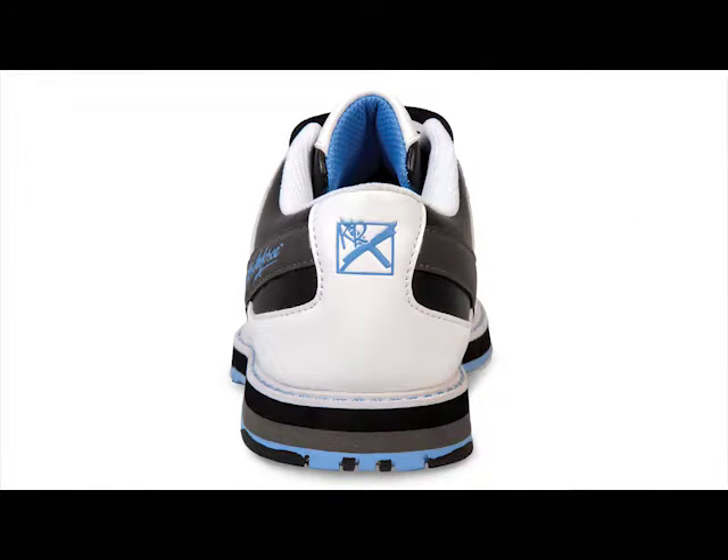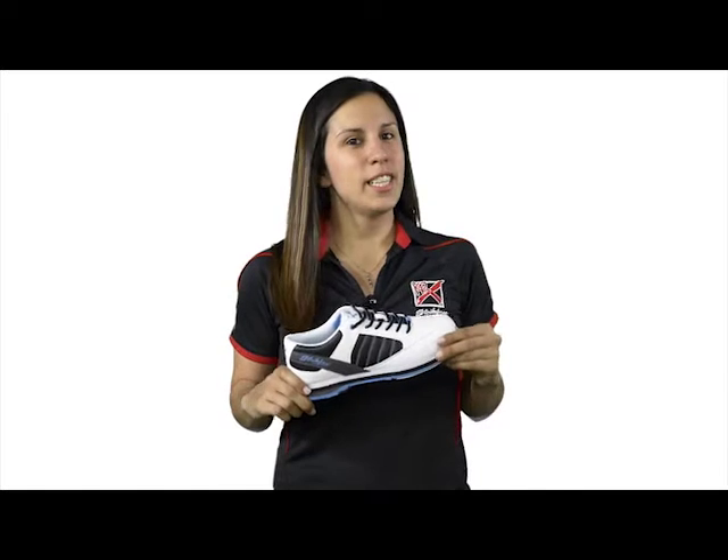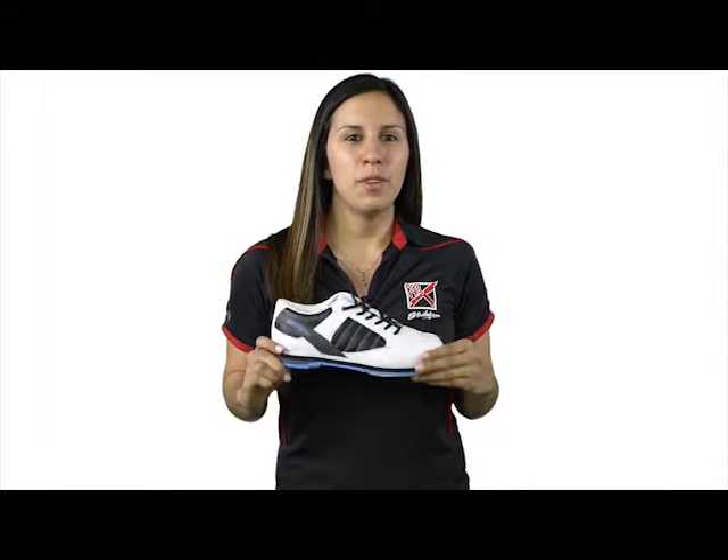The non-marking outsole with raised heel allows you to have a smooth and consistent slide through every approach for exceptional performance. With a sporty design, check out the Women's Mist from KR Strike Force.